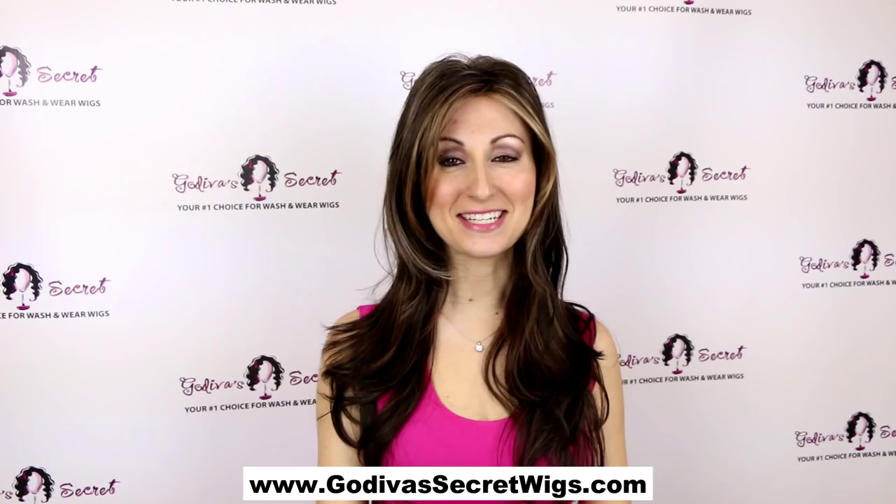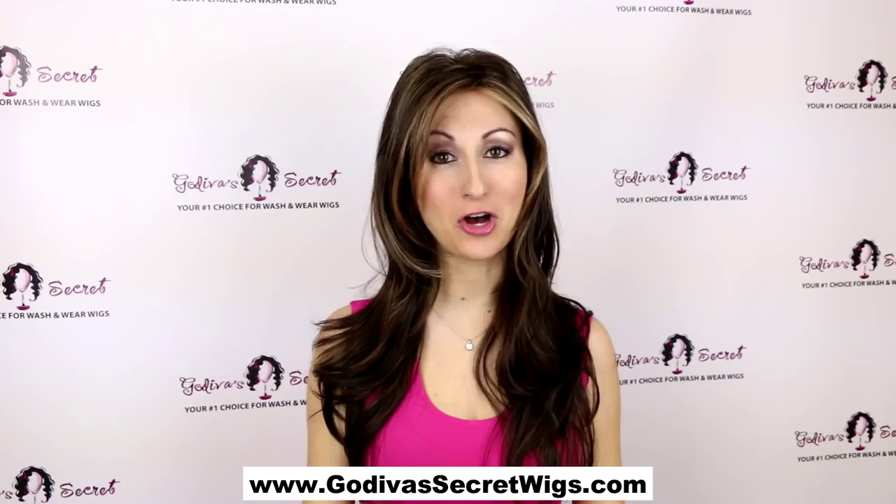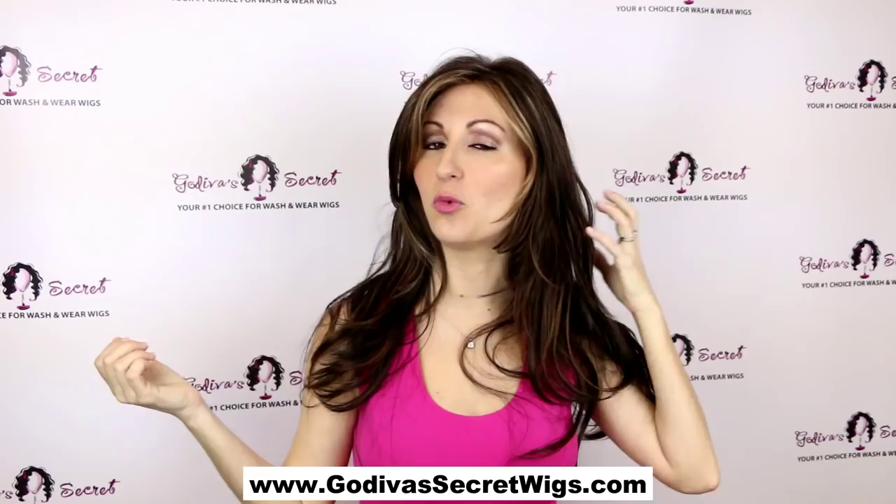This wig is called Candice, and the color is Chocolate Swirl. Candice is by far our most popular long style. She has these great long, sexy bangs and just wonderful layers. I love Candice.